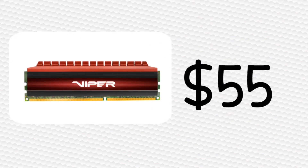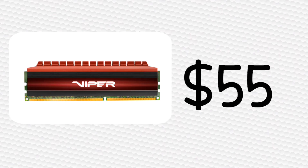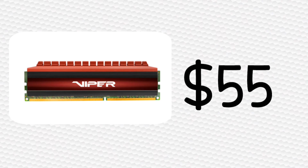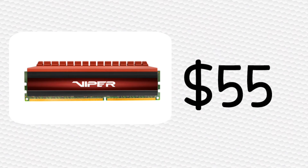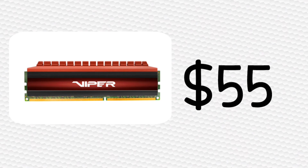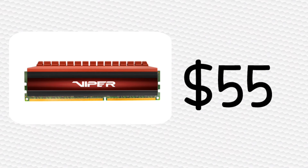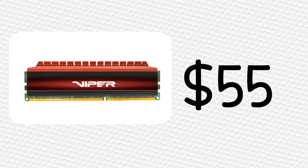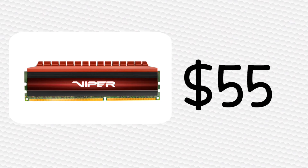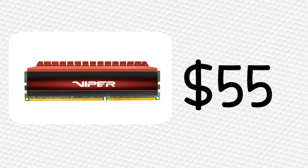For $54 to $55, you can pick up 8GB of Viper RAM. This is actually red, so although it might not look the best aesthetically, you're not going to be seeing into this PC anyways since the case does not have a window. This RAM is 8GB, meaning you're not going to see any performance differences versus anything more than 8GB when it comes to just gaming. It runs at 2400MHz and has a CAS latency of 15, so the specs are pretty good for the price. It also has heat spreaders, so you definitely won't be seeing any thermal throttling.